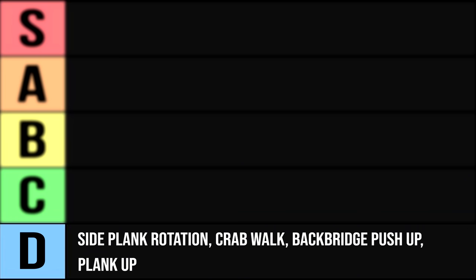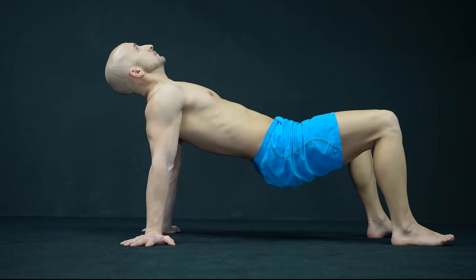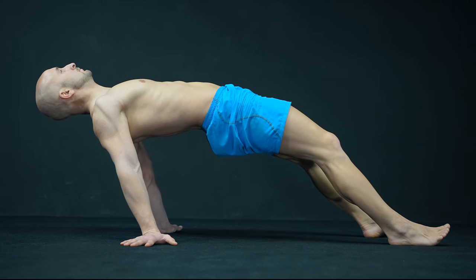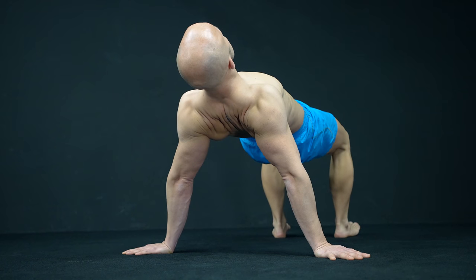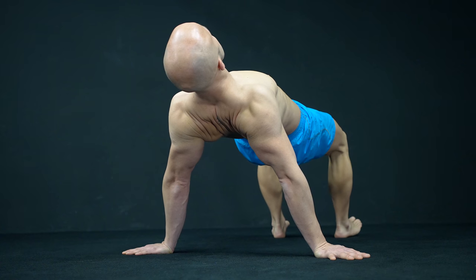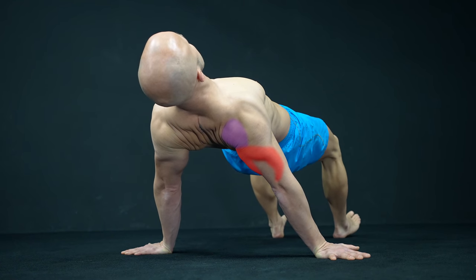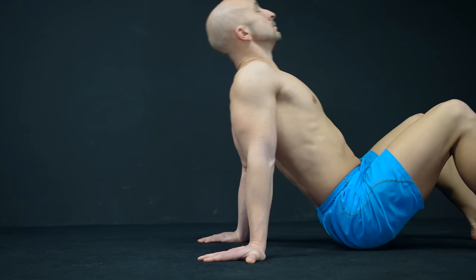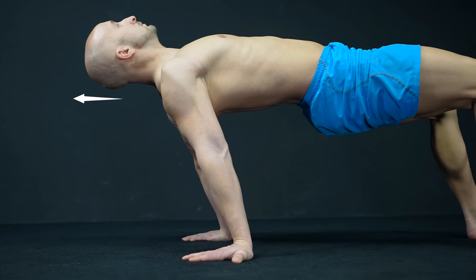Let's move on to rank C, and here we start with the reverse planche lean. This exercise targets your rear delts, but even the slightest lean requires a lot of strength and concentration. Like most exercises mentioned before, it's also not a pure shoulder builder — the triceps, for example, is also heavily involved. In addition, you need a certain amount of mobility to get into the right position for the lean.